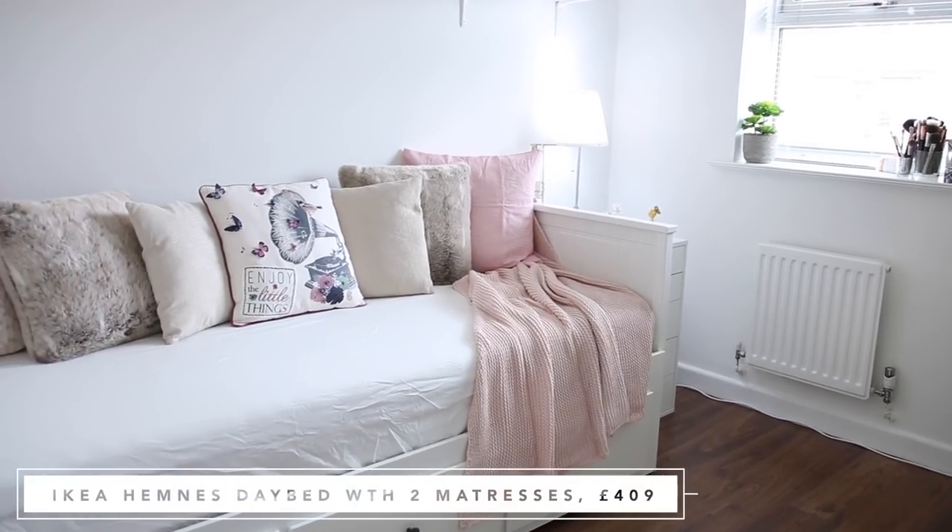Let me just change a few settings here on my camera because it's getting a little bit too bright. The sun has come out and I've got a window next to me, so I might close the blinds. I think that looks a little bit better — I'm not too overexposed. So the first thing that we got was this day bed sofa bed behind me here. And this is the Hemnes day bed.